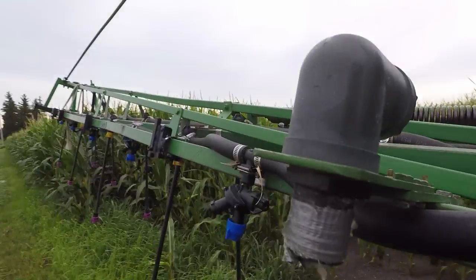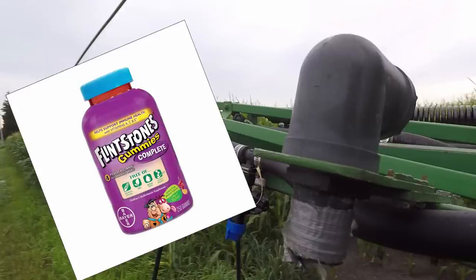Editing Carson here. I never really mentioned what chemical we were actually spraying. So what we are spraying is called fungicide, which helps reduce the severity of diseases, which in turn has the potential to boost yields. So basically, it does to corn what your mom told you the Flintstone gummies would do to you as a kid.